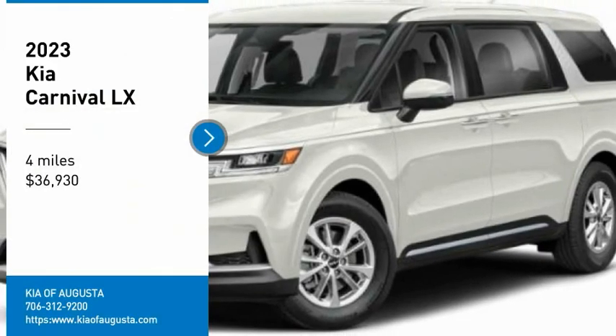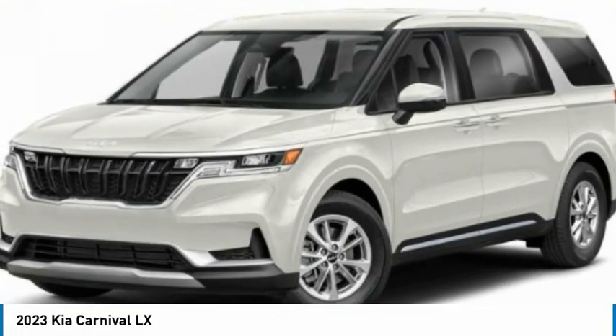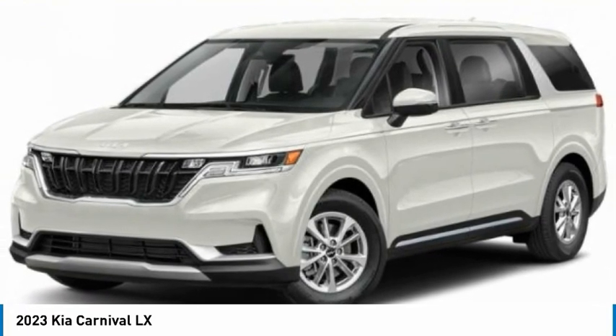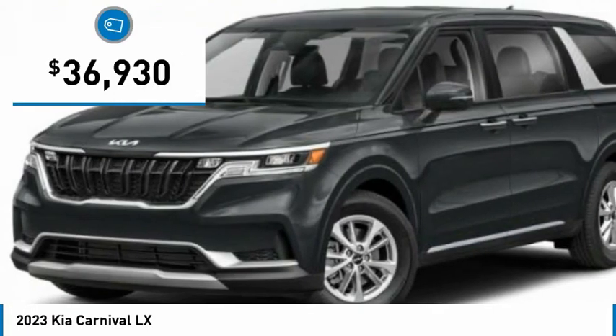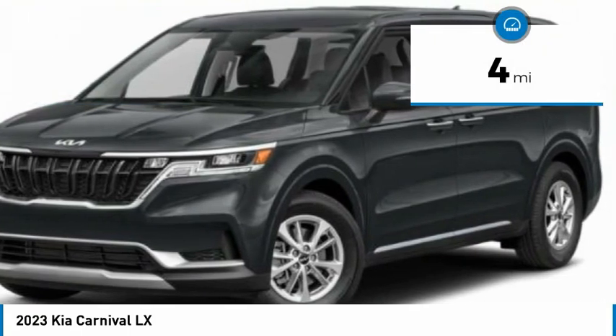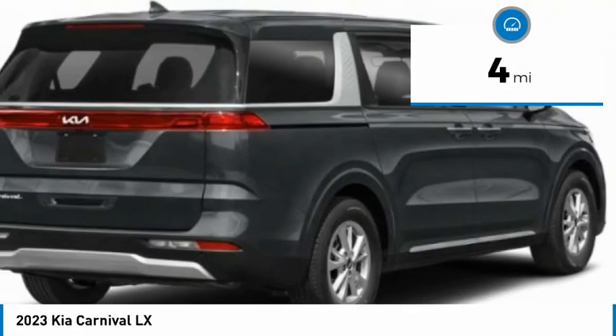Pick up this great vehicle, which is available today. This could be the one you've been searching for. Contact the dealer today and get behind the wheel today. It is priced below $40,000 and has less than 100 miles. Here are some of this vehicle's great options.